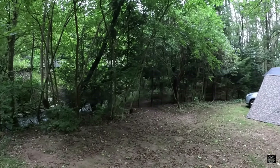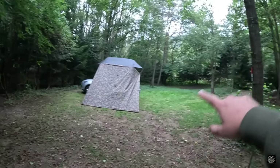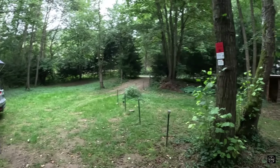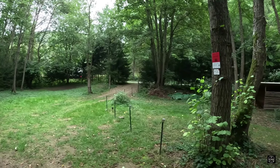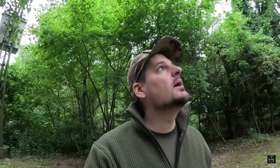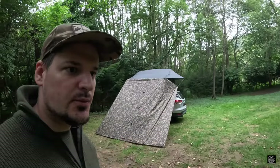So typisch liegt ein bisschen Müll rum. Hier geht es nochmal weiter, hier sind auch noch ein paar Parkflächen. Hier ist der Eingang, also die Zufahrt von der Straße aus. Natürlich braucht man eigentlich gutes Wetter – das habe ich heute nicht, aber ist mir egal. Ich freue mich auch mal, ein neues Setup auszuprobieren. Heute das erste Mal mit dem Tarp. Ich finde ihn relativ sauber, den Platz – eigentlich angrenzend zu sehr sauber.